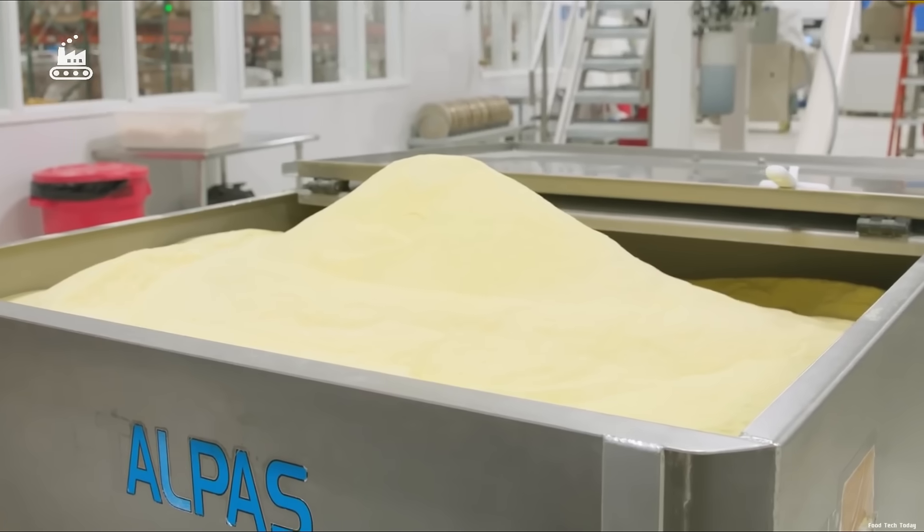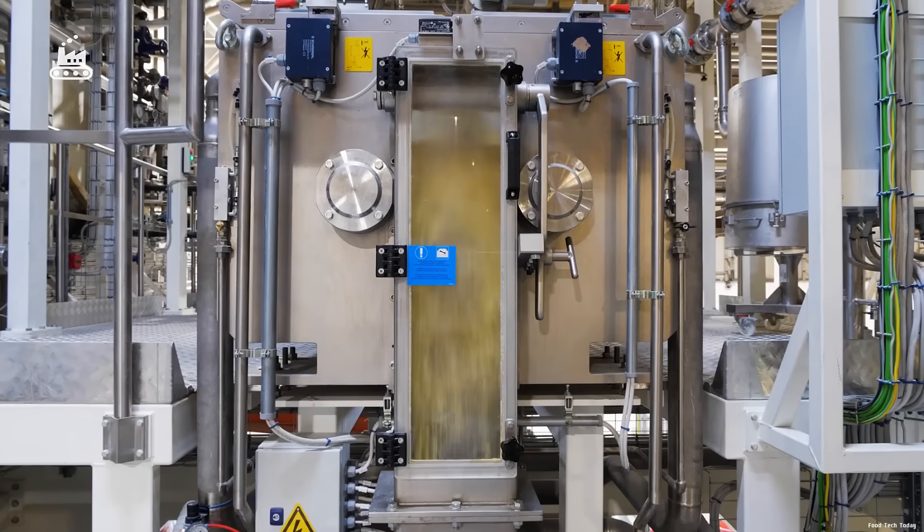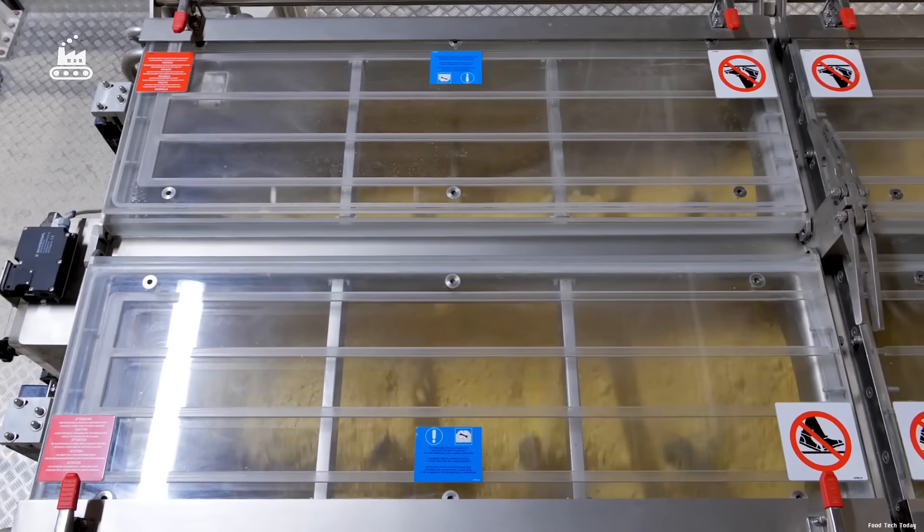Some doughs are stretchier, some are silkier. Once the ingredients are selected, it's time to mix. Every batch of semolina is weighed with precision, then fed into giant industrial mixers along with a calculated dose of water. The mixing process happens fast — very fast — to prevent clumping.